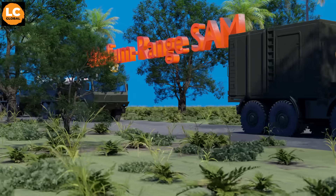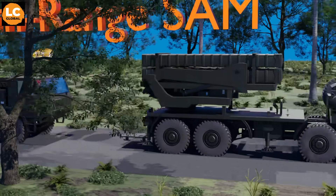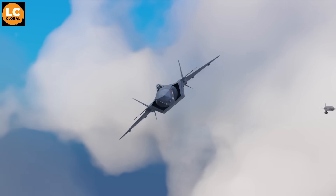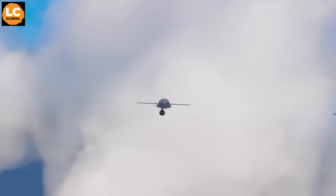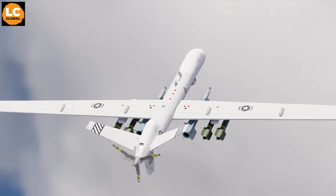The Akash Missile System is a medium-range surface-to-air missile developed by India's Defense Research and Development Organization. It is designed to provide air defense against aerial threats such as fighter jets, cruise missiles, and unmanned aerial vehicles.